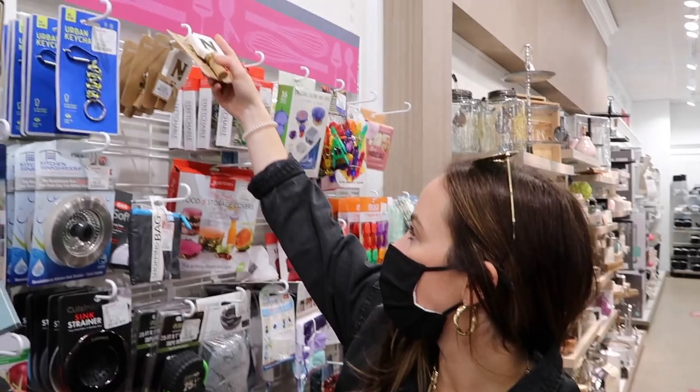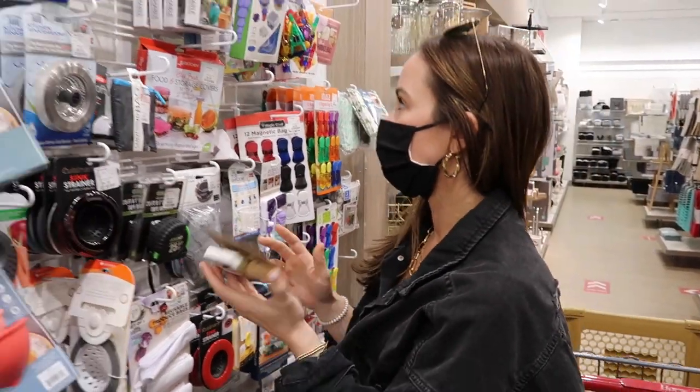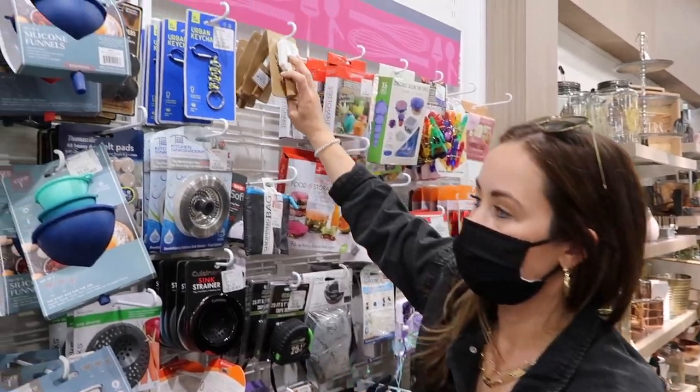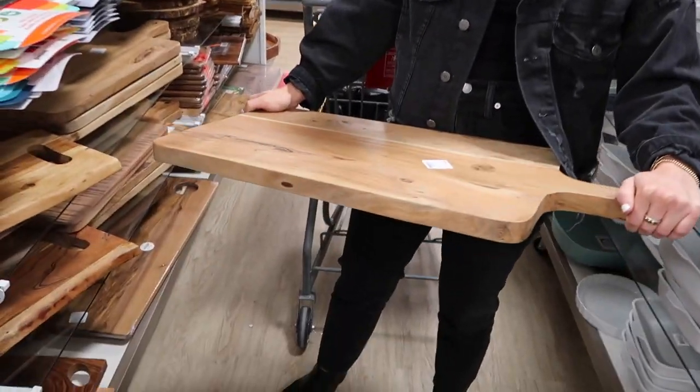This would be cute for like an apartment — if your friend got an apartment, one of these with a letter. Oh yeah, that would be really cute. It's pretty cheap — $4.99. Do they only have the letter N? That is pretty. That is beautiful. It's only $24.